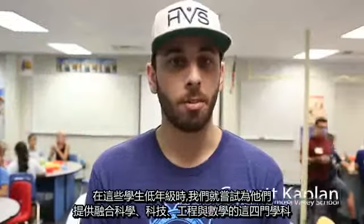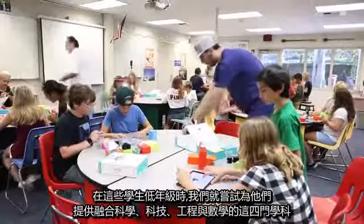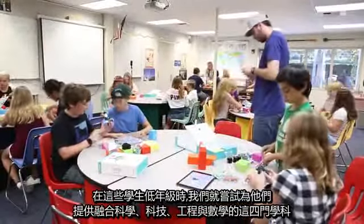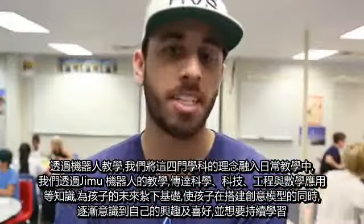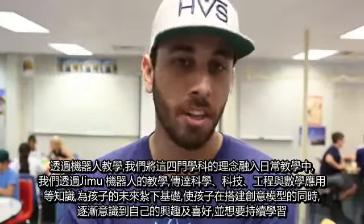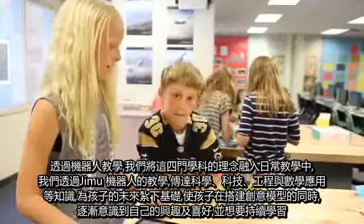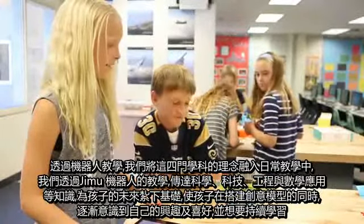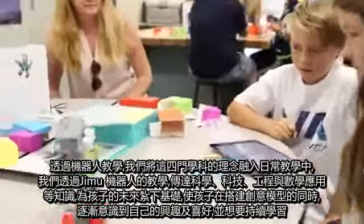We're really trying to incorporate science, technology, engineering, and math for these kids at a young, early age. Being able to use robots like this and tie it back into the curriculum that we're developing — specifically utilizing technology, engineering applications, and the math applications. The exposure now sets them up for the future so they can develop that excitement and really figure out if this is something they want to pursue.